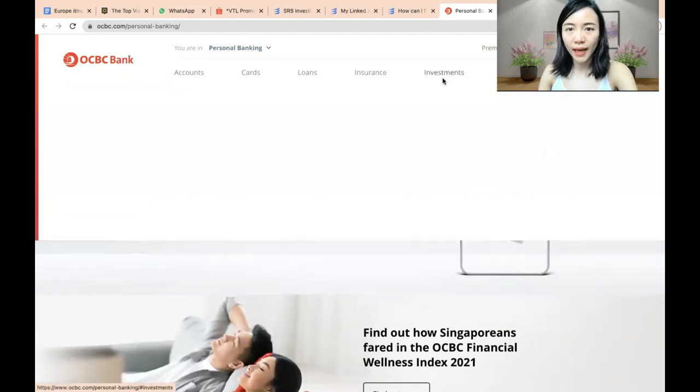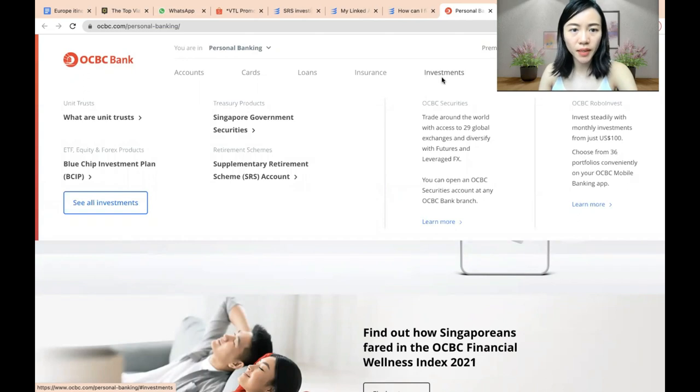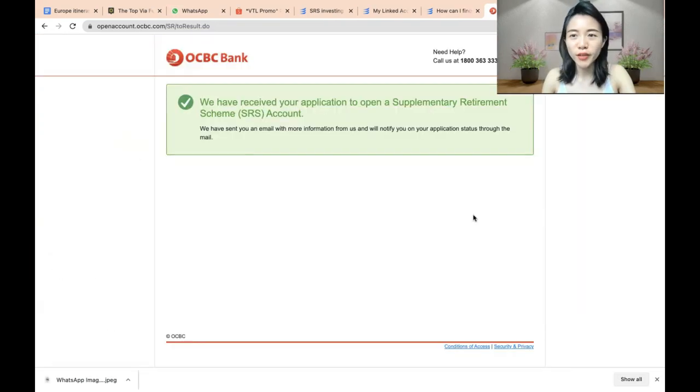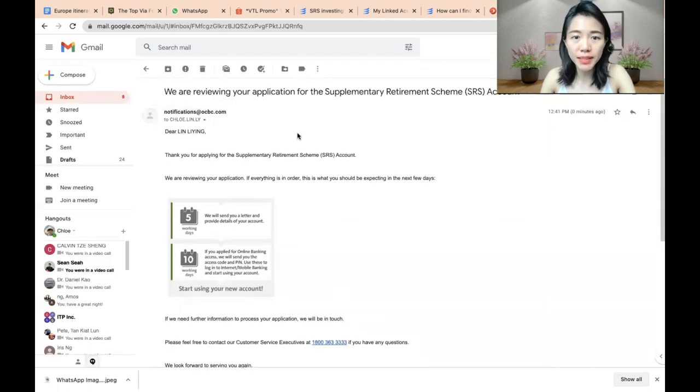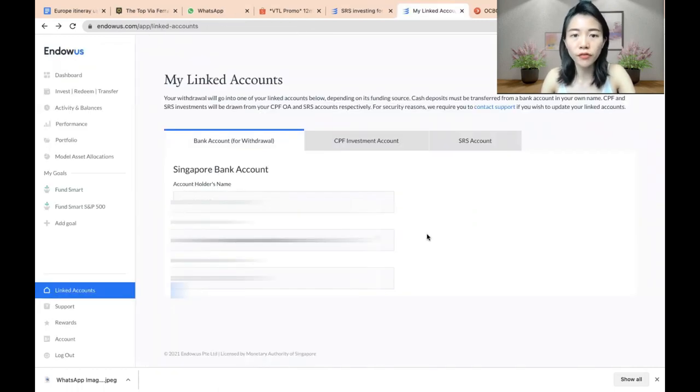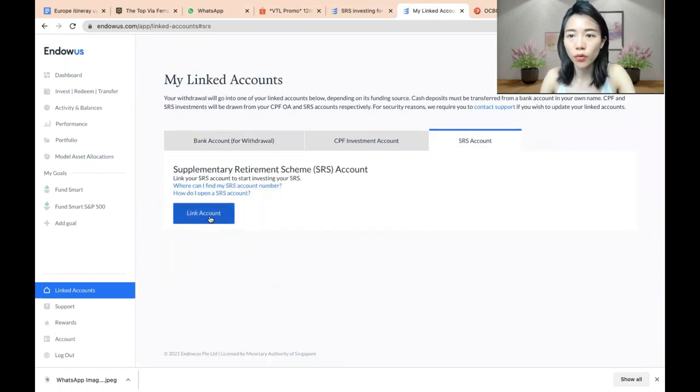Under OCBC investments, you can see the SRS account option — just click there and apply online accordingly. I just completed filling up all the forms; it takes about two minutes. I have successfully submitted my application and they are reviewing it. I also received an email from OCBC confirming the review. Within the next five days, they will send additional details to successfully open my SRS account. After that, I can link my OCBC SRS account to Endowus to start investing.